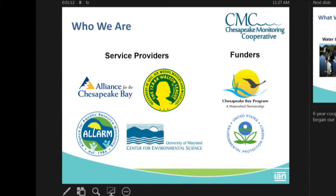The CMC is a six-year cooperative that began in 2015, and we just started our fifth year on May 1st.